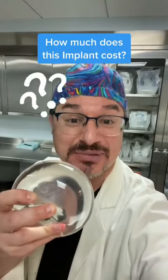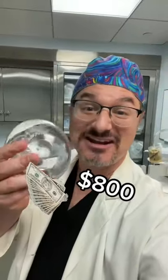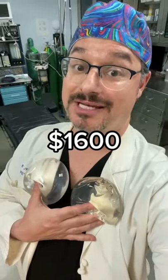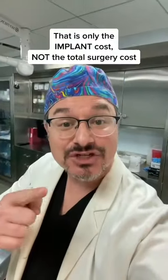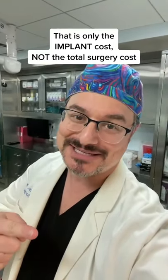How much does this breast implant cost? The actual cost of the implant is around $800, but you'll probably need two. That's just the cost of the implants, not the cost of the surgery to put those implants in.